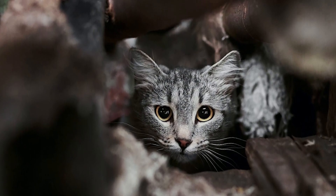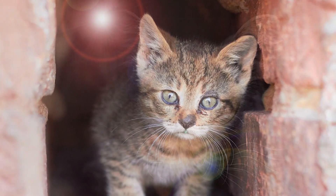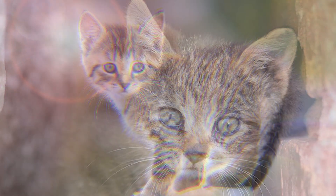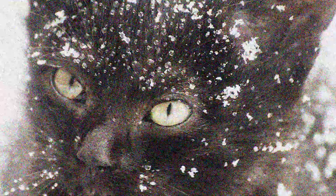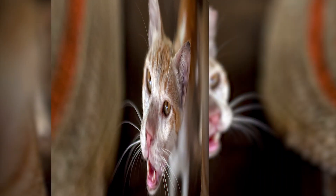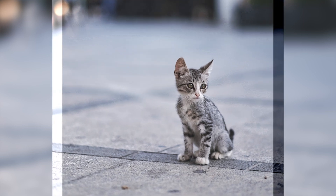Welcome to our video tutorial on caring for an abandoned one-month-old kitten without a mother. We often witness abandoned kittens and their unfortunate fates, and no one but us can help them. If you are a person with a sense of empathy and a desire to help them, we hope that this guide can help you. We will provide you with step-by-step instructions on how to ensure the health and well-being of a young kitten who requires extra care and attention.